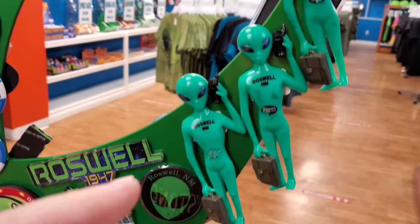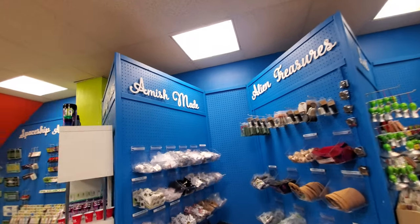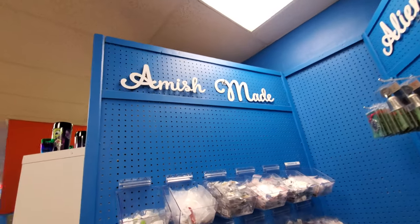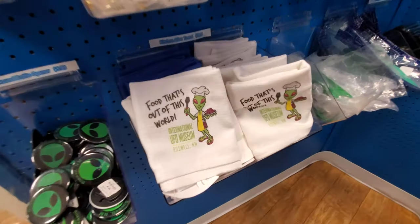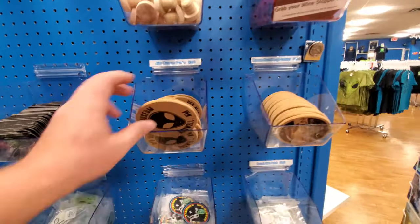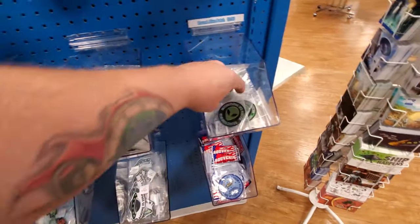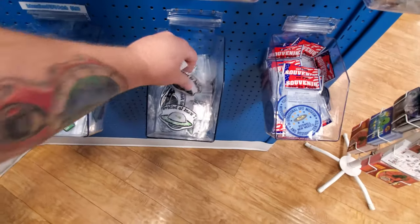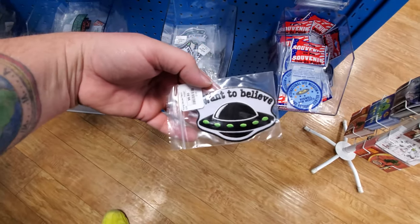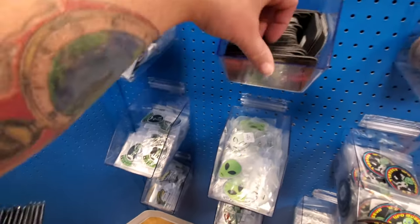Oh my gosh, look at these guys — these are magnets here, these are hilarious. He's got like a suitcase and a cell phone. Okay, now this is funny to me: Amish-made alien collectibles. What the heck? Even the Amish believe. Look at this — we have drink coasters, patches. International UFO Museum. What is this? 'I want to believe.' I love this patch. I don't have anything to put a patch on though, or else I'd have to buy them all.